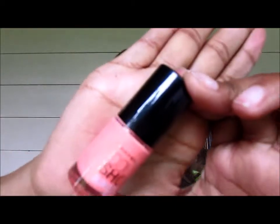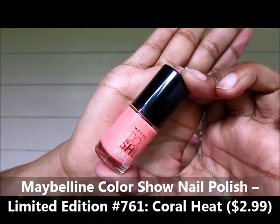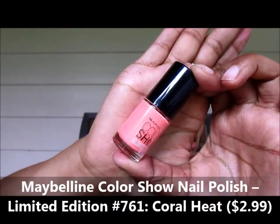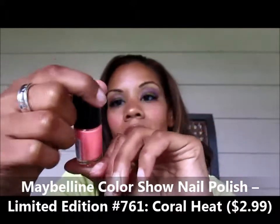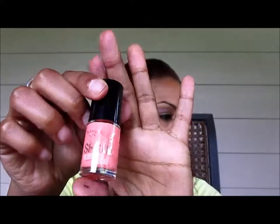Nail polish — who doesn't love a beautiful nail polish for the summertime? This one is the Color Show Nail Polish in number 761, Coral Heat, and this was $2.99. Bleach Neons is the color collection, and these are all on limited edition displays — fun, fun, fun stuff.